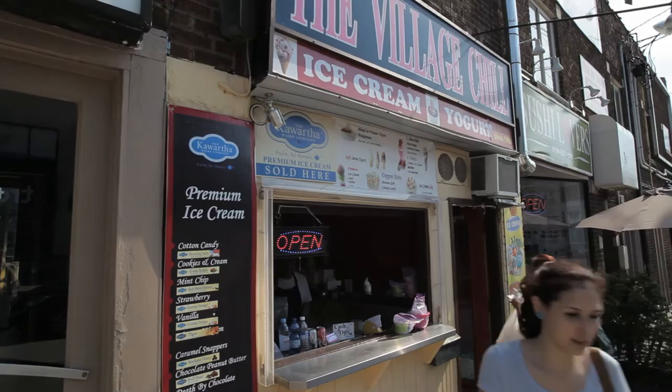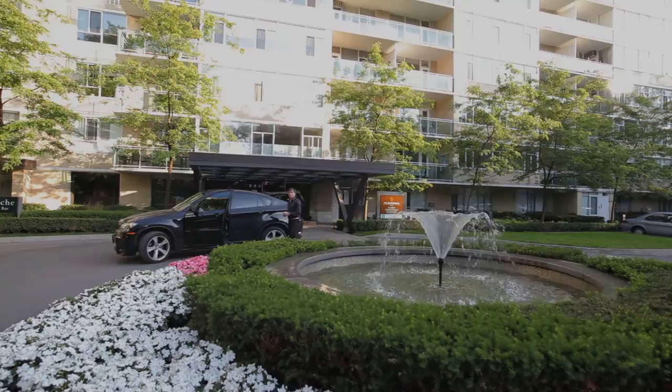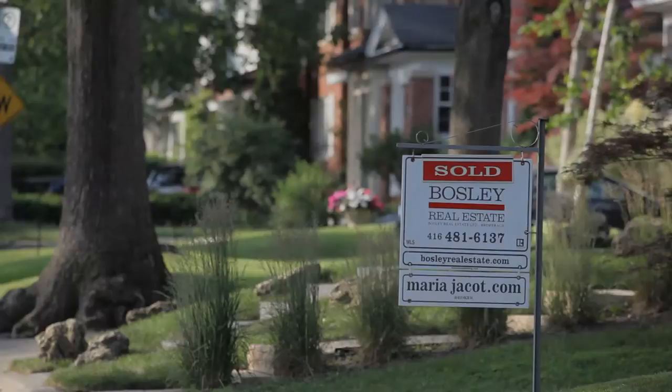With its eclectic mix of residential styles, nestled in a forest setting, and convenient access to the subway and shopping, Casa Loma is a neighbourhood in great demand with homebuyers, and it's easy to see why. Take a tour of Casa Loma for yourself.